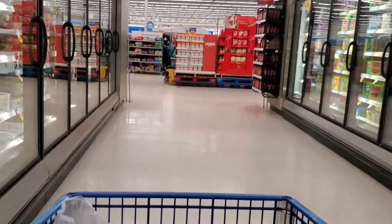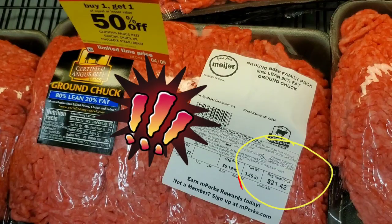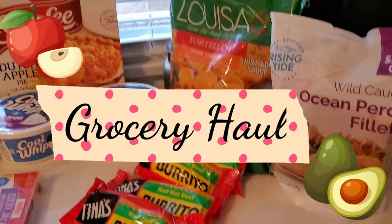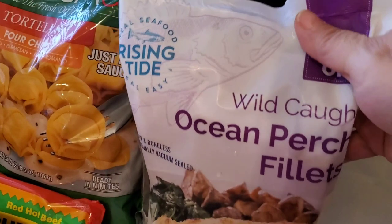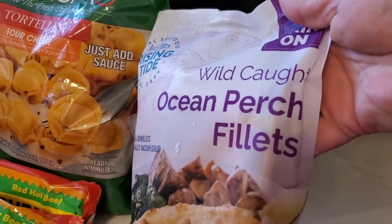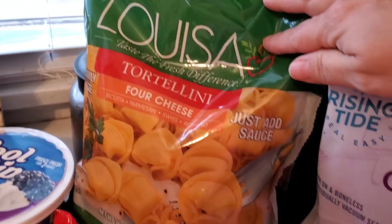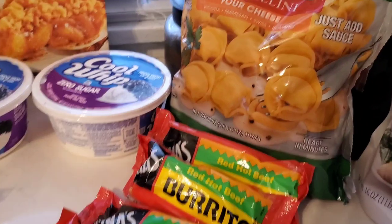Oh my goodness, that was very frustrating. It was buy one get one 50% off but it did not make me feel better. Moving on to the actual grocery haul — I picked up a bag of perch fillets, not sure if we like perch, but the prices on fish are just crazy. I got some four cheese tortellini.